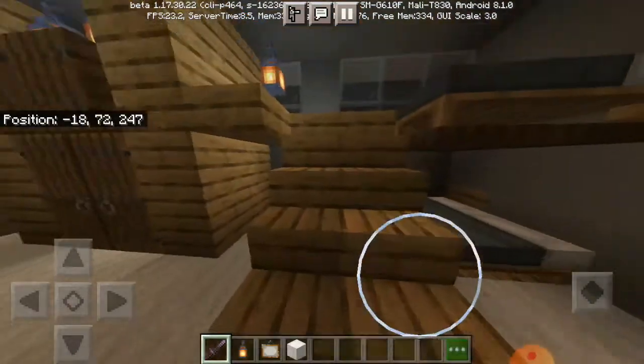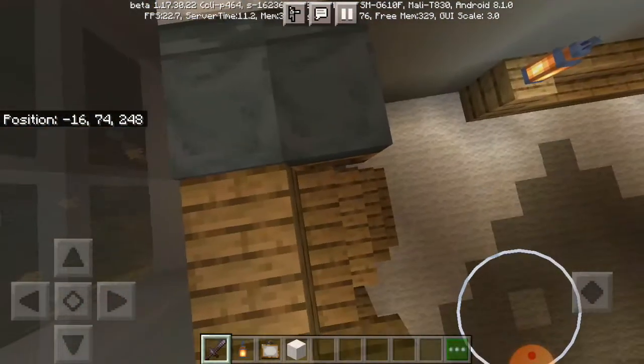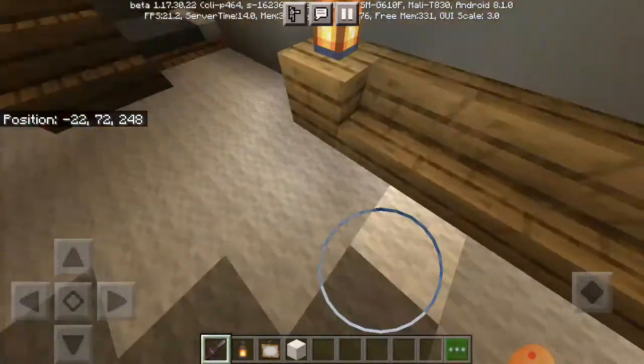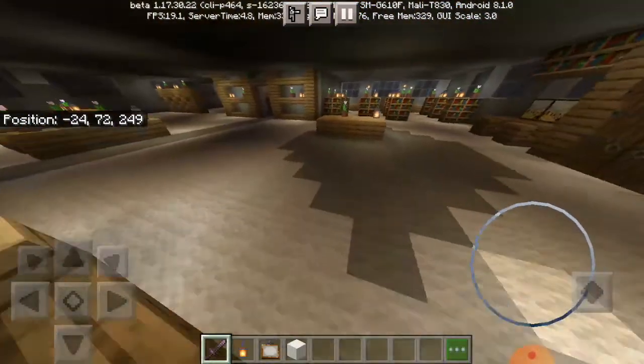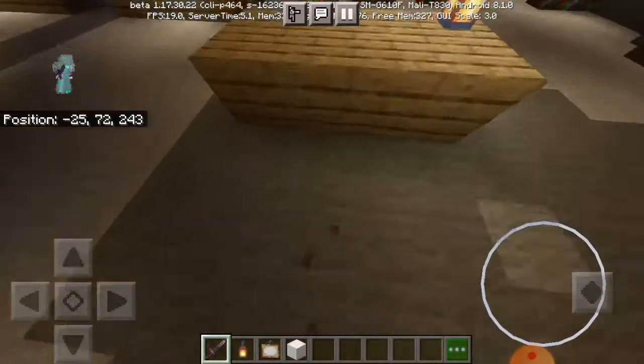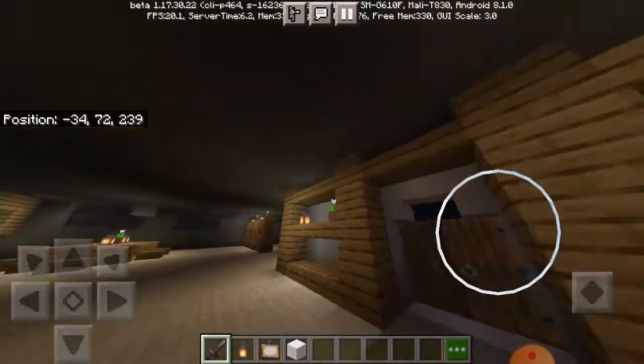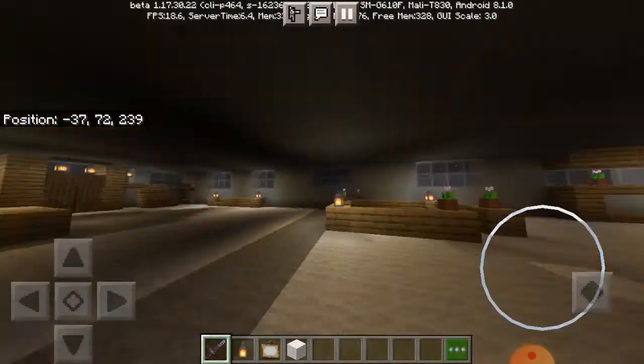Here is a door, and here are the stairs to go up. Here is a bed. Let's go down. Here is one more sofa for sitting and one table.